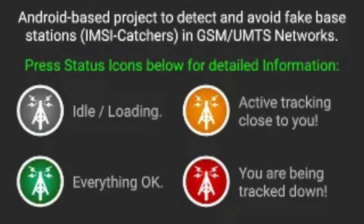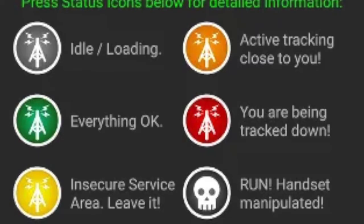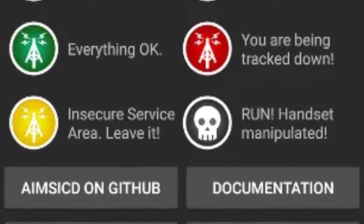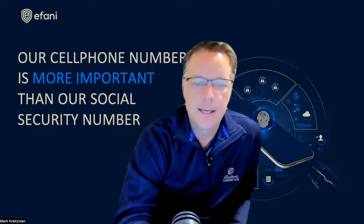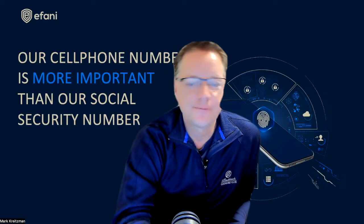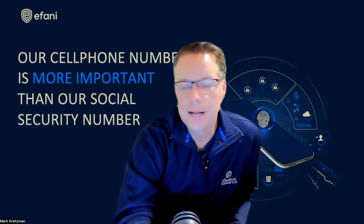Second, there are IMSI catcher detection apps, but they require rooting your device. This creates a bigger security hole because once you've rooted your phone, you've opened the door for malware and spyware to easily take control of your phone, microphone, and camera. Also, if you travel outside the U.S., be aware that every cellular network is different, and these apps could deliver up to a 95% false rate because of the differences in how these networks work.